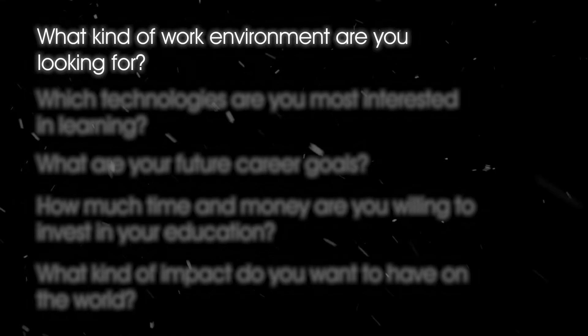First, what kind of work environment are you looking for? Salesforce developers often work in consulting firms or in-house Salesforce development teams. Web developers can work in a wider variety of settings, like web development agencies, software companies, and in-house web application teams.